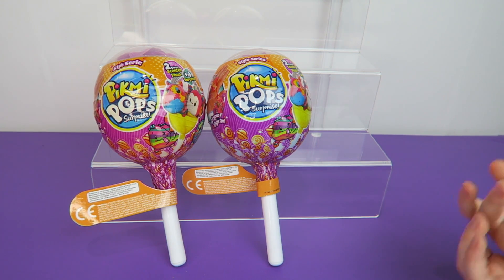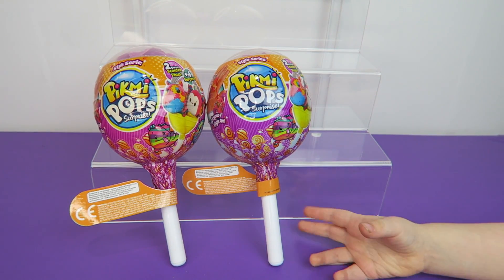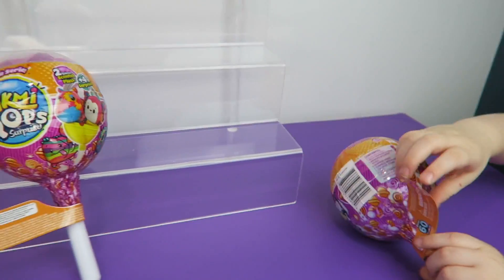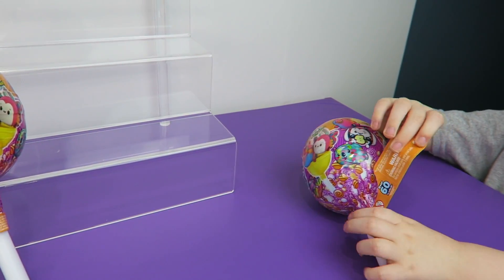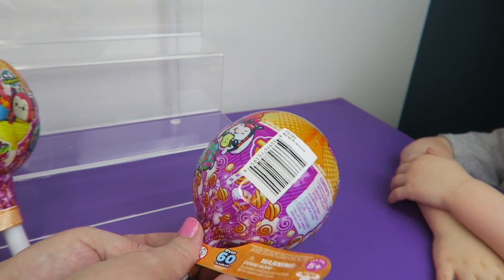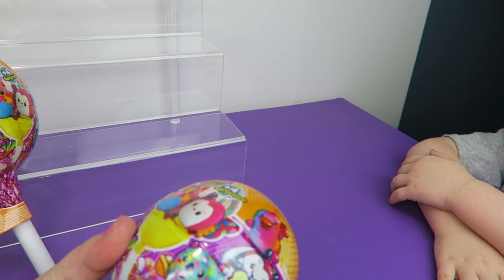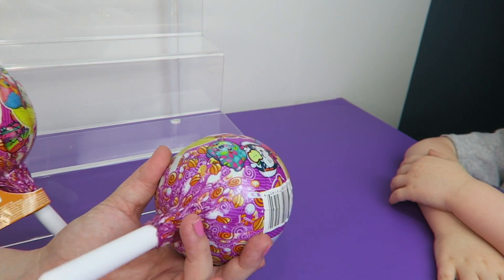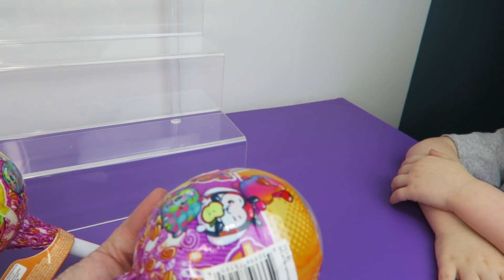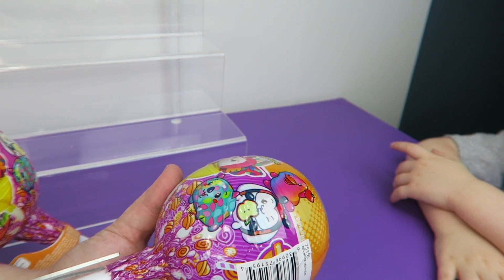We only have two to open, so we can see what they are. Yeah, that one is mine. They're all twisted up like a lollipop, huh? Yeah, like a real lollipop — but a little bit tougher than a real lollipop.